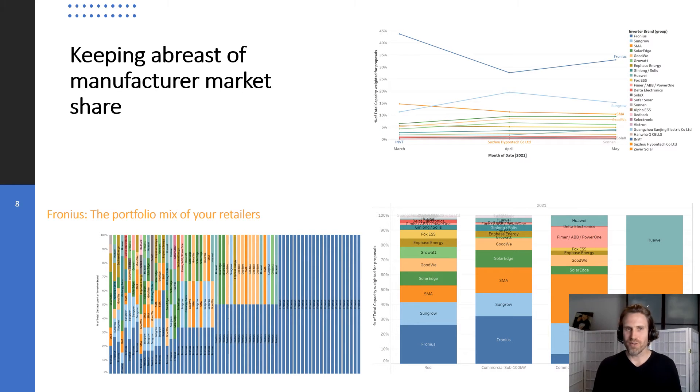If you're a product supplier, you also want to know what the market share of yourself and other product suppliers out there is, and how loyal that is — or whether it's shifting based on price alone. Here, we're presenting some analysis of inverter market share, how it's evolved in recent months, how that varies by segment, and the portfolios that installers are using in their product mixes, to understand how loyal you can expect your customers to be.